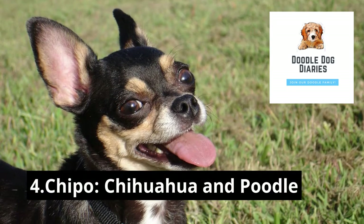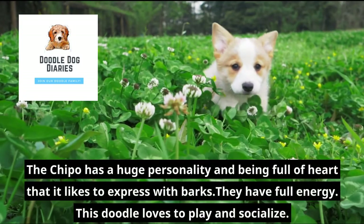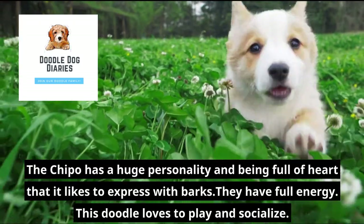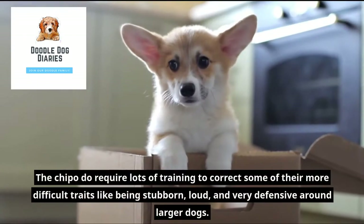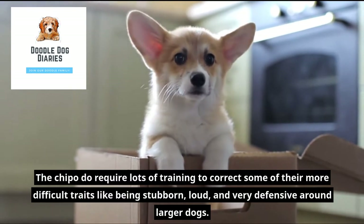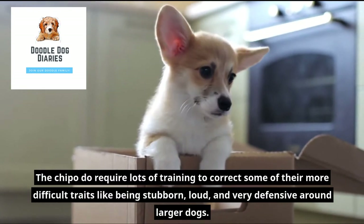4. Chippo — Chihuahua and Poodle. The Chippo has a huge personality and is full of heart that it likes to express with barks. They have full energy and this doodle loves to play and socialize. The Chippo does require lots of training to correct some of their more difficult traits like being stubborn, loud, and very defensive around larger dogs.